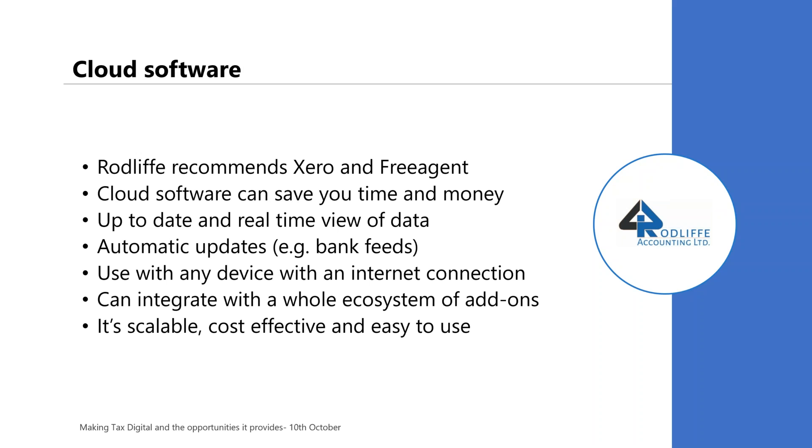Cloud software. Many of you on this webinar will be Rodliffe clients and will already be using cloud-based software. Rodliffe recommends Xero and FreeAgent — Xero is more useful for a small business and FreeAgent for a contractor. Cloud software can save you time and money. The view of data you have is up to date and in real time, which will help with decision making. You can get automatic updates from your bank, keeping everything on your dashboard up to date and relevant. You can use it with any device — a tablet, smartphone, or however you choose.